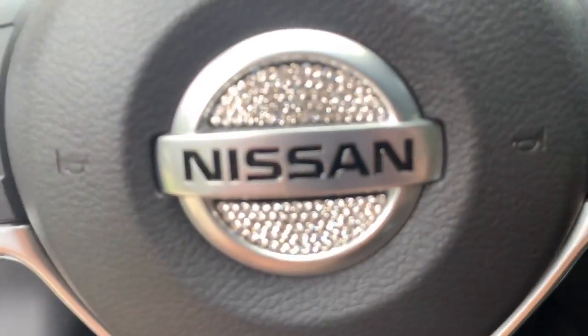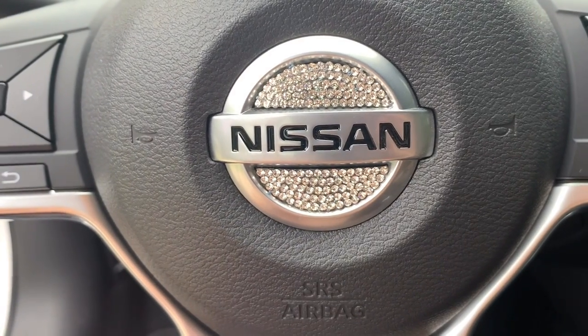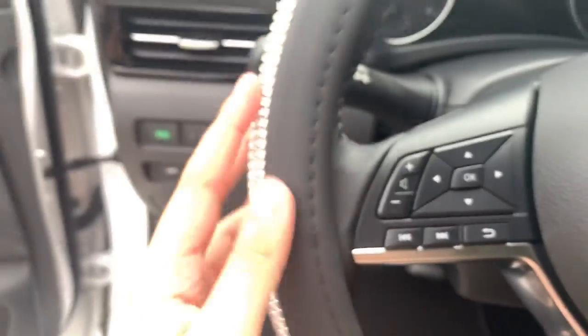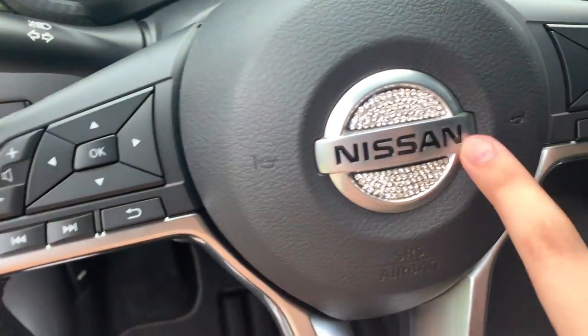If y'all want to purchase this for your Nissan, this is what the little rhinestone stickers look like. It is a little bit expensive — it was like $14. And the steering wheel was also $14. Like girl, how is this the same price as the steering wheel and it's just two stickers?